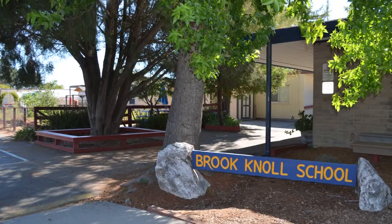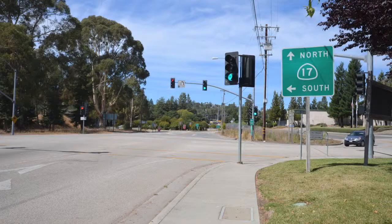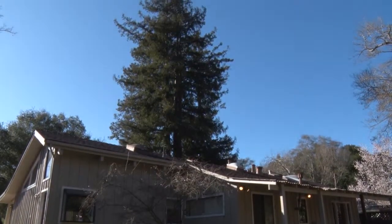This home is in the incredible Scotts Valley School District and is close to Highway 17 for commuters. Come visit this lovely home in this peaceful Scotts Valley location.